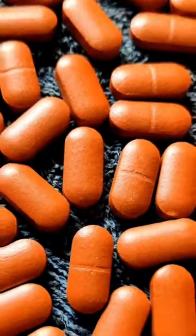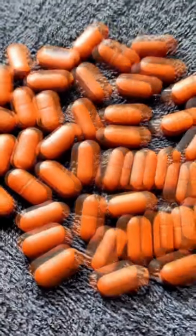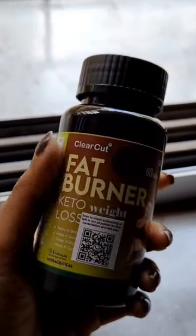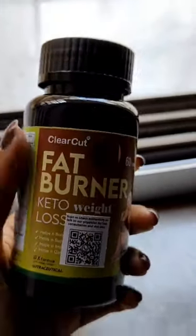They will also help you in increasing your energy level, which is very important. For best results, take one tablet 15 minutes before lunch and another one 15 minutes before dinner.